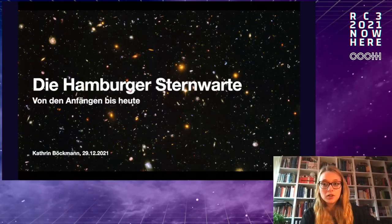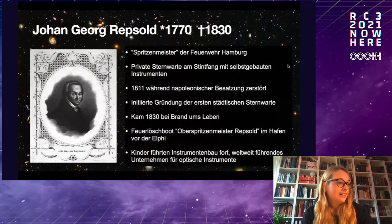Thank you for the invitation. My name is Katrin. I work in Hamburg at the observatory as a scientific employee. I write my doctoral thesis there. I will talk about the observatory — first about its history, and then about what we do today. Let's start.